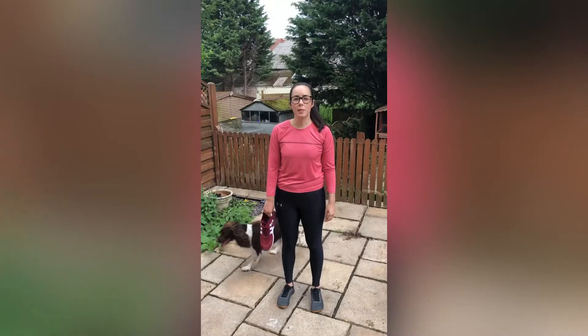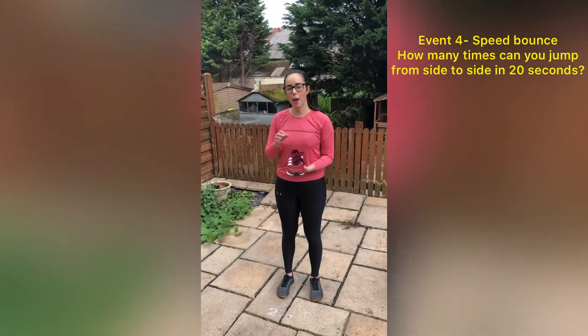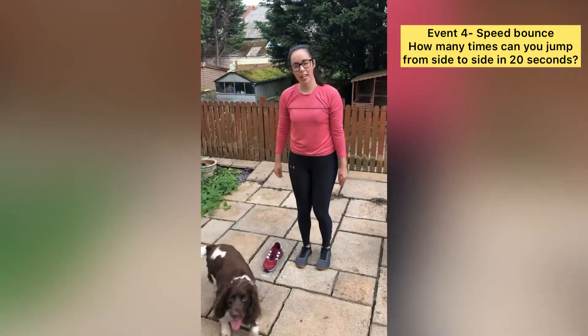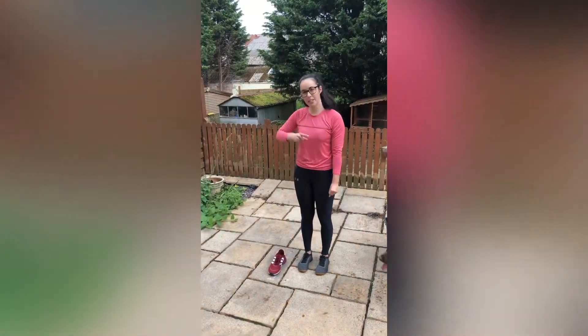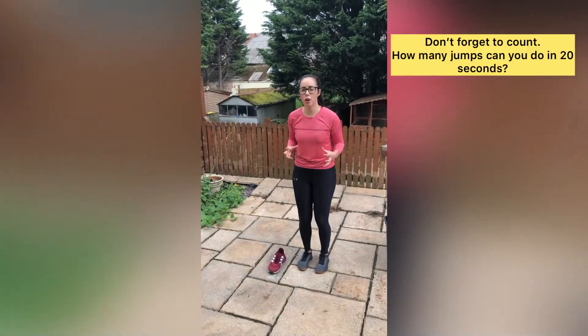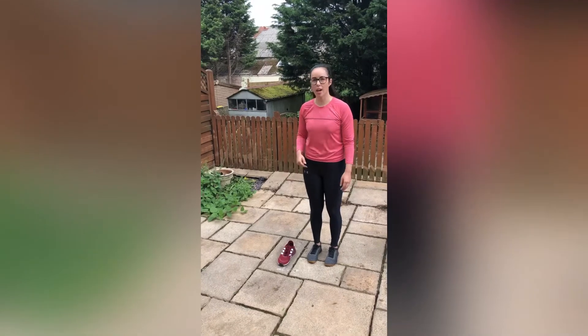Event four is the speed bounce. You will need an object that you will be having to jump over. You place the object down on the floor and you need to get somebody to time you for 20 seconds. You need to jump backwards and forwards making sure you're staying nice and controlled and you are landing on both feet each side.